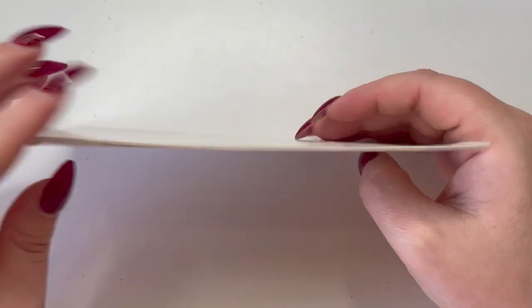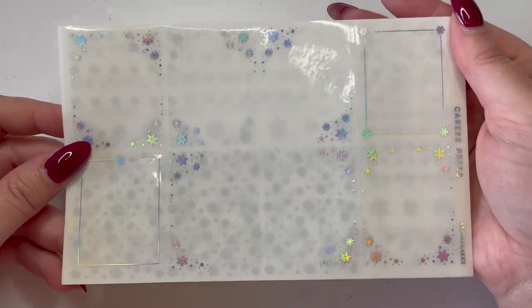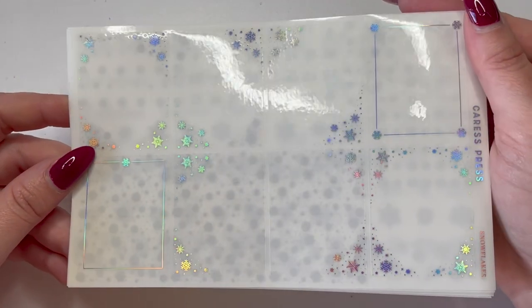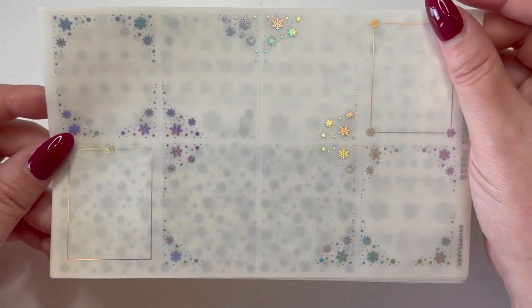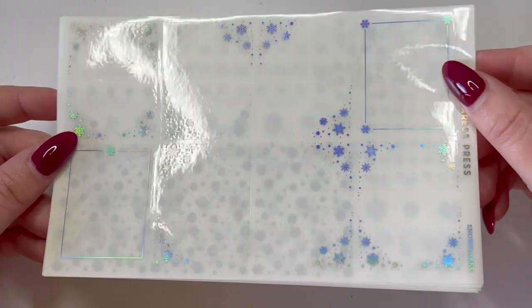Like every foil bundle, you also get two bougie box underlay sheets. That's the Witch's foil bundle — I placed this order in August so I'm not sure what's still available. The next bundle I picked up is Snowflakes in holographic foil. It's absolutely beautiful and I like having something different from standard silver foil for winter so I can alternate between silver and holographic.